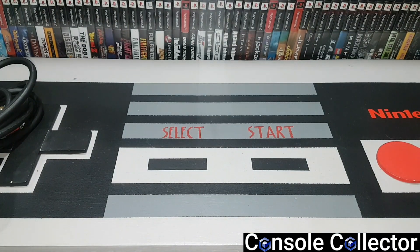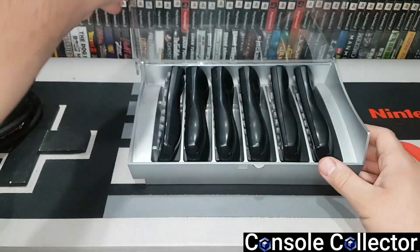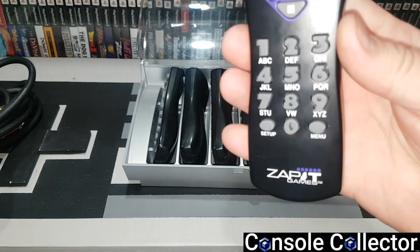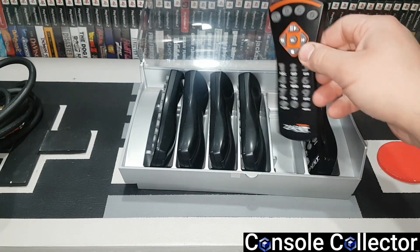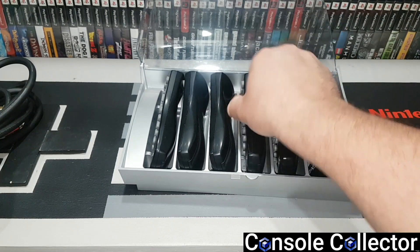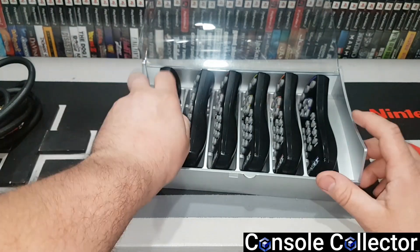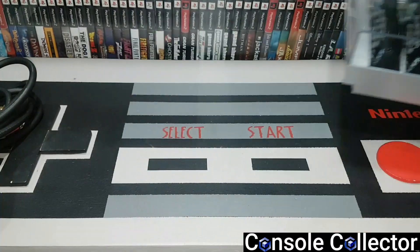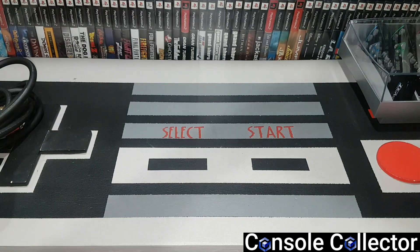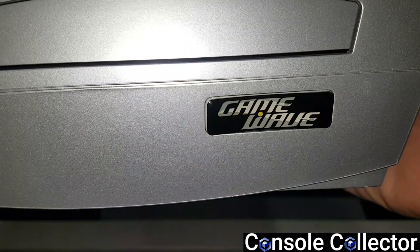And then this thing — I haven't picked up an obscure console in a very long time, so it was nice to grab this. Let's see who knows what this console is before I show it. It comes with these remotes — these are the controllers, Zap It Games branded. There's a purple one, an orange one, a yellow one, a red one, a green one, and a blue one, with this cool case. For $13 I got a Game Wave.